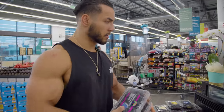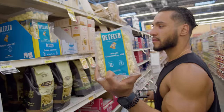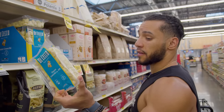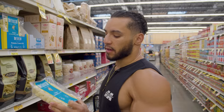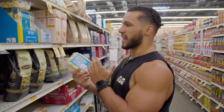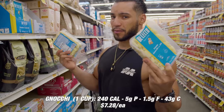You ever had gnocchi? Gnocchi is good — I like it as a carb source. It's not bad if you put the right kind of seasoning or sauce on it. I'm going to be having this with my ground turkey on this prep. It's definitely a different carb — you don't really see a lot of people eating this.